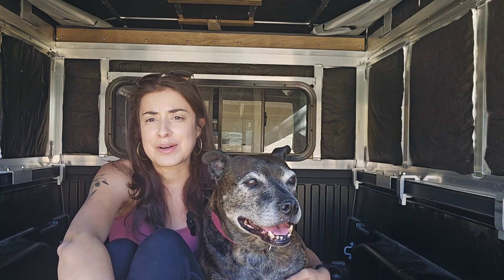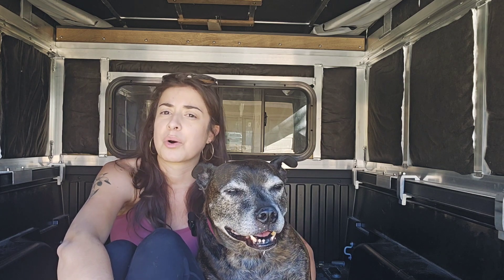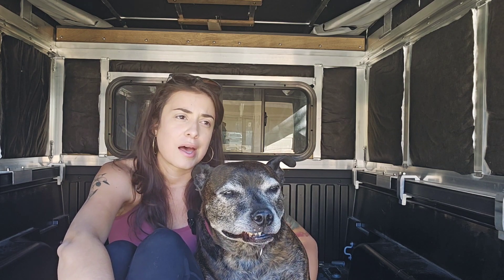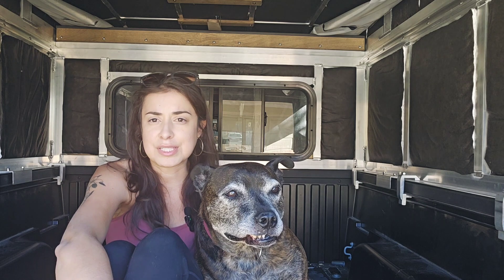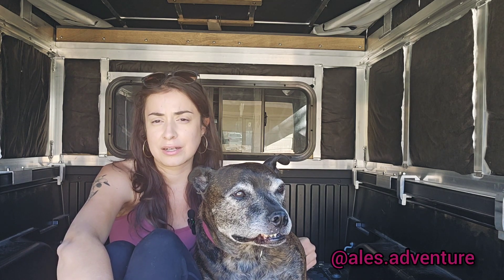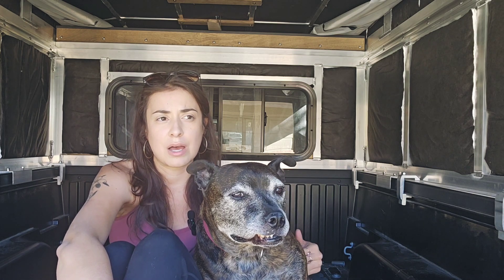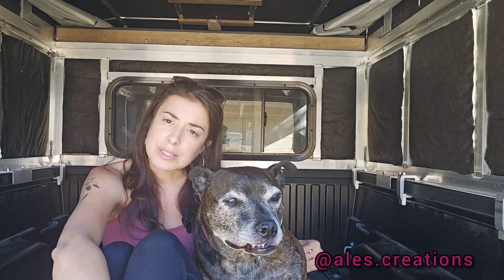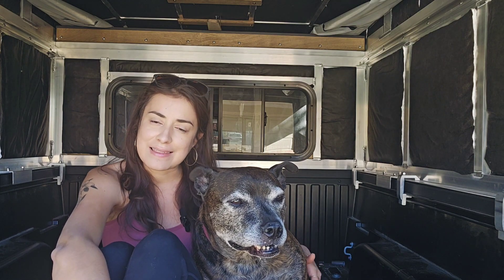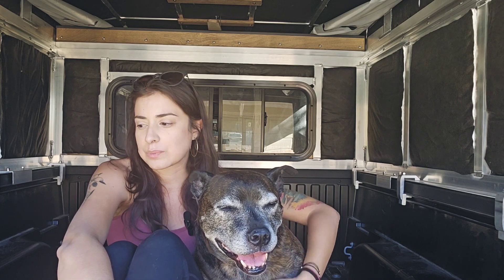Follow along and follow our journey. I don't really know what I'm going to be posting or how often I'll be posting. I'm more active on Instagram if you want to go there and follow — that's the best way. I also do some wood burning and art stuff, which is what I'll be doing on the road as well and showcasing here and there.